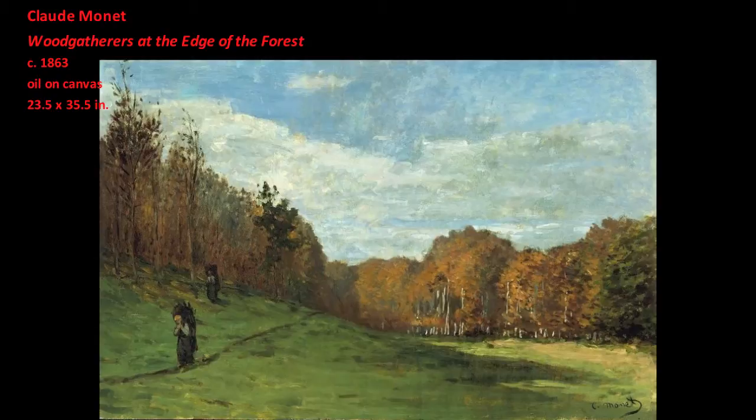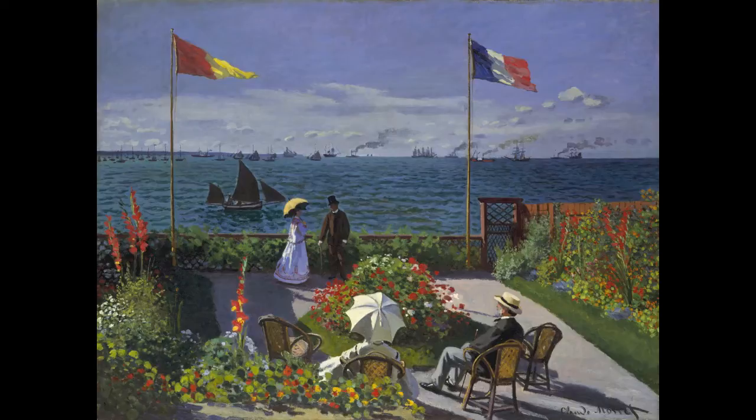In many of his paintings of the 1860s, Monet explored the relationship between his observation of nature and the pictorial means by which his paintings visualized that subject for the viewer. In Garden at Saint-Adresse, Monet pushes this issue further by heightening the visible distinction between pictorial illusion and the actual material of painting.